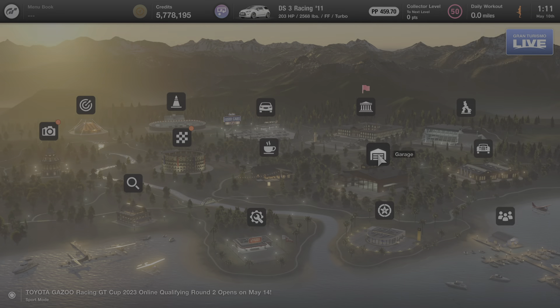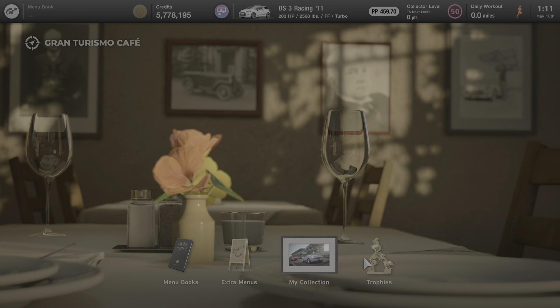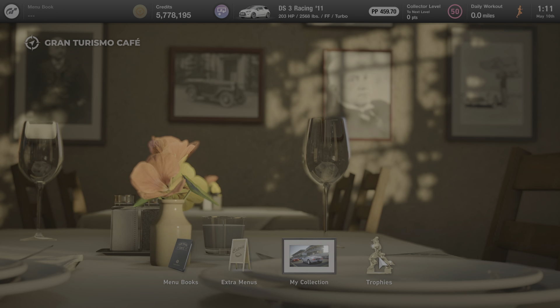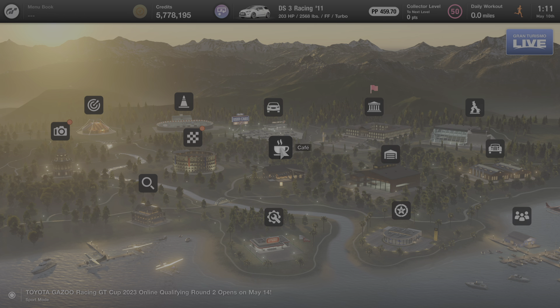Now we're going to back out to the main menu and go next door to the cafe to see if anybody's here to talk to us about this car. Unfortunately, no one's here to talk to us about this particular vehicle. If they were, they'd be next to the trophies icon. But not to worry — we're going to make one final stop down at the Tuning Shop where I'll show you everything that can be added to improve upon this car's performance and power.